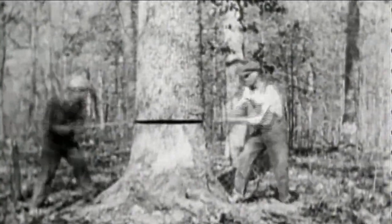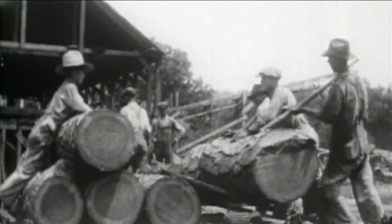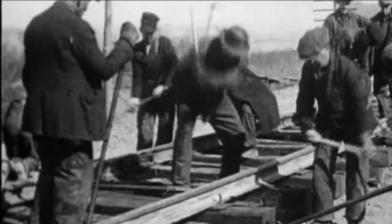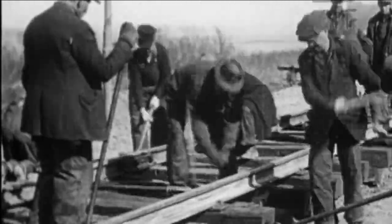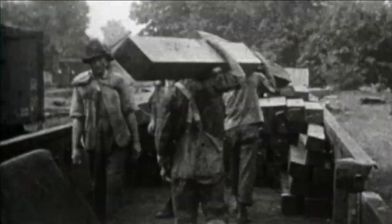In the late 1800s and early 1900s, the region was the site of great activity. Railroad ties and lumber produced from the Ozark Forest helped develop the nation — lumber for growing cities and ties for the railroad stretching across the plains. It was a time when the Ozark Forest meant jobs, back-breaking manual labor for men with few other options.